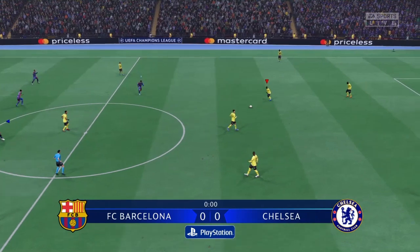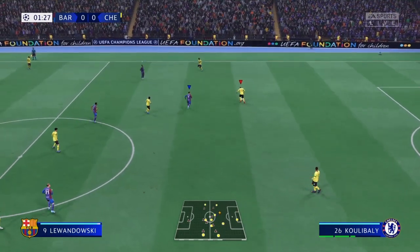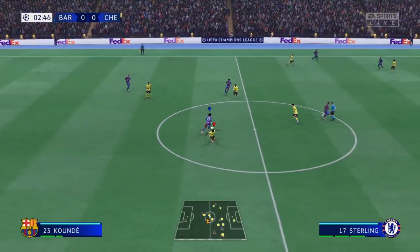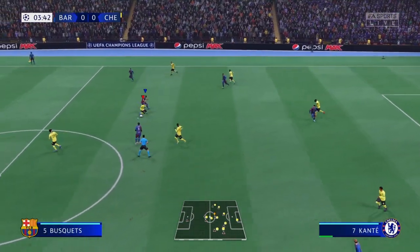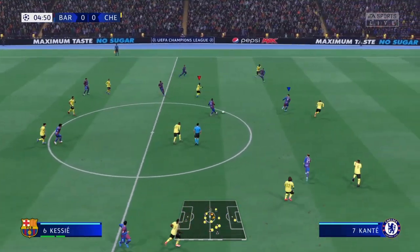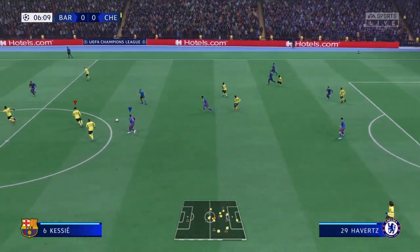And underway now in this Champions League semi-final first leg. Sergio Busquets using all his defensive acumen to cut it out. Lewandowski — superbly read and executed.